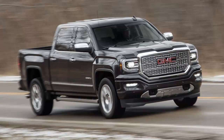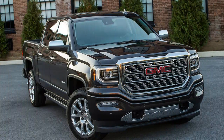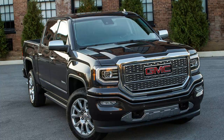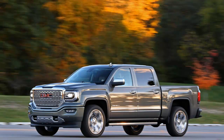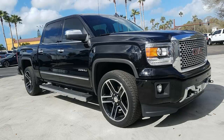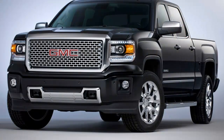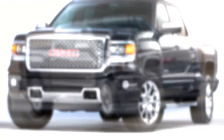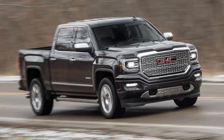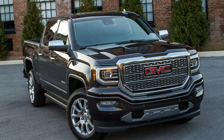Since adopting the 8-speed as its sole transmission partner for 2015, the 6.2L V8 hasn't changed, but the Sierra has — if only just. GMC administered an industry-standard update, refreshing the headlights and grille while adding Apple CarPlay and Android Auto phone mirroring to its available touchscreen infotainment systems. The 2016 model year also marked the first expansion in availability of the 8-speed beyond the 6.2L, to SLT and Denali models with the 5.3L V8. The base 4.3L V6 remains the only engine that hasn't been bolted to the 8-speed. Otherwise, the Sierra experience is familiar, much the same as the 2015 and 2014 iterations.